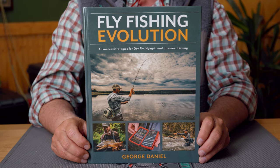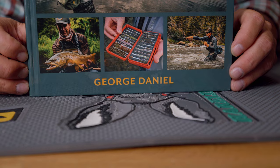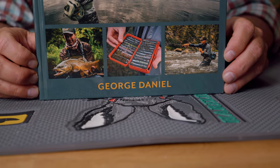And then George Daniel. This guy is a PhD when it comes to trout fishing — one of the most technical and smartest trout anglers the world has ever seen. George has several books we've told you about in the past, but Fly Fishing Evolution, subtitled Advanced Strategies for Dry Fly, Nymph, and Streamer Fishing, takes what he's already taught us about those three techniques to the next level. He gets into techniques, philosophy, and technical leader building. An absolute intermediate-to-advanced book — if you're into trout fishing and you appreciate George Daniel, you've got to get Fly Fishing Evolution.